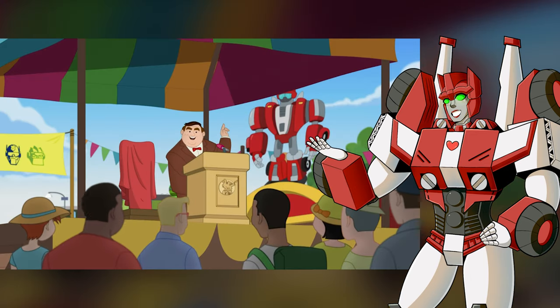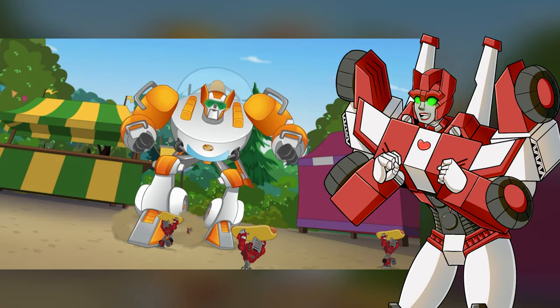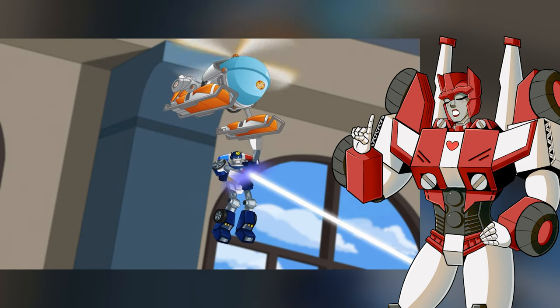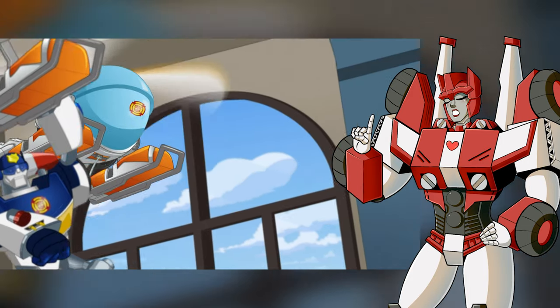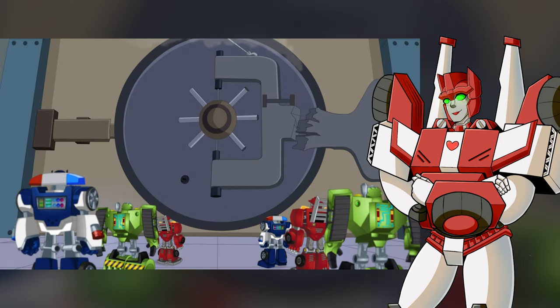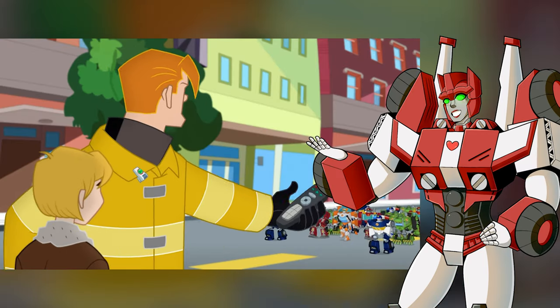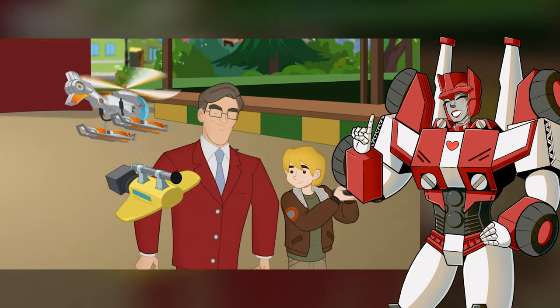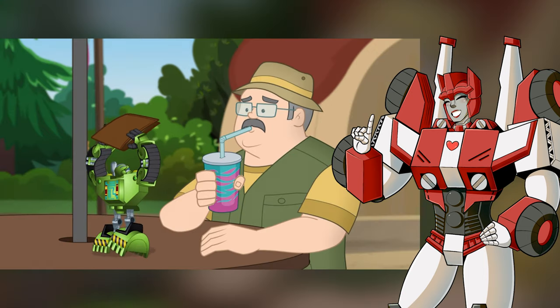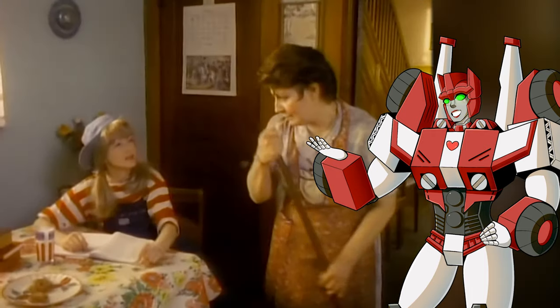This was a fun episode of Rescue Bots. Again, the mini Rescue Bot toys were so cute — I want some! Seriously, Hasbro, why isn't there a set of show-accurate, highly-articulated, collector's-quality Rescue Bot toys? I know a lot of people who still love Rescue Bots and are dying for a good set of figures. What did you think of this episode? Let me know in the comments, remember to like and subscribe, and I'll see you next time for the next episode of Rescue Bots, Time After Time.